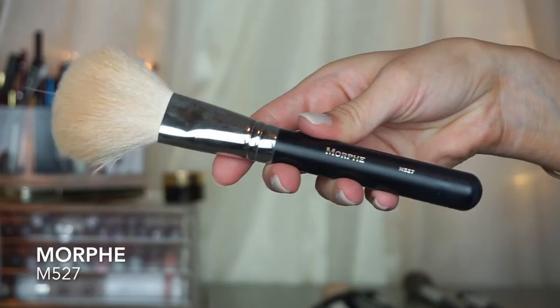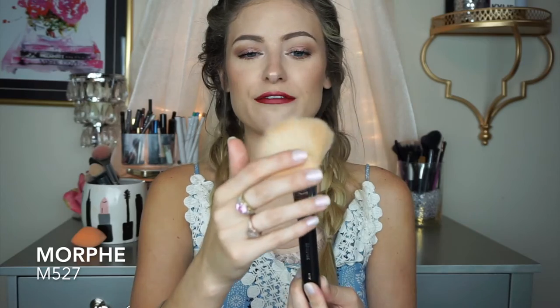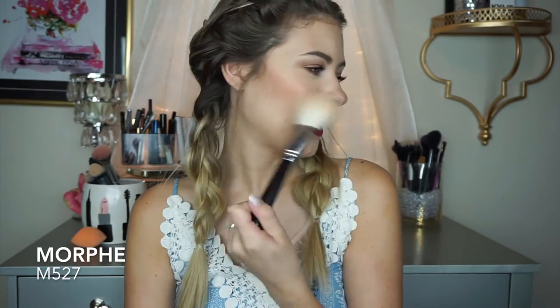For bronzing, I like the Morphe M527. It is a massive paddle brush — so big and fluffy — and it really just applies the product perfectly. It blends out everything so amazingly. I also like the Real Techniques bronzing brush too, so if you don't want to order online, I recommend that one.